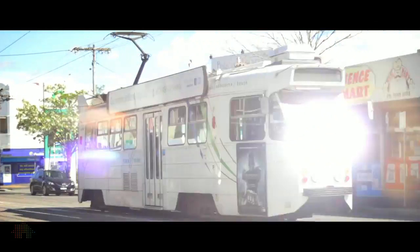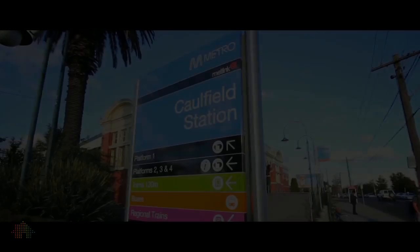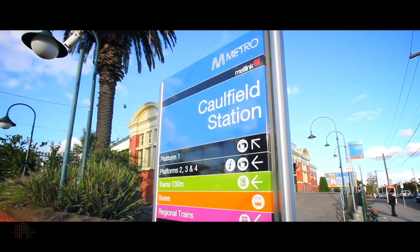Hello, my name is Philip Kingston from Gary Peer & Associates. Welcome to the tour of number 17 Octavius Avenue in the heart of Caulfield North. This position is second to none — walking distance to the tram and Balaclava Road, the fabulous Caulfield Park and the Caulfield railway station. I think this home is position perfect.